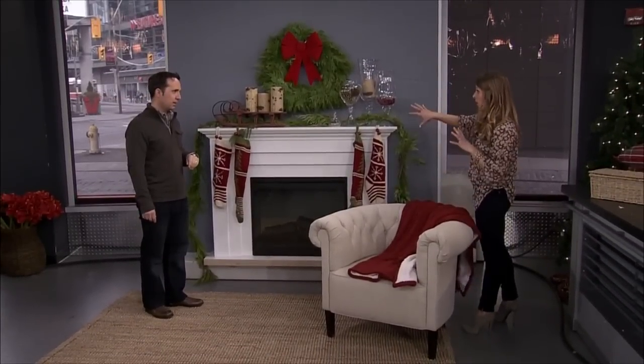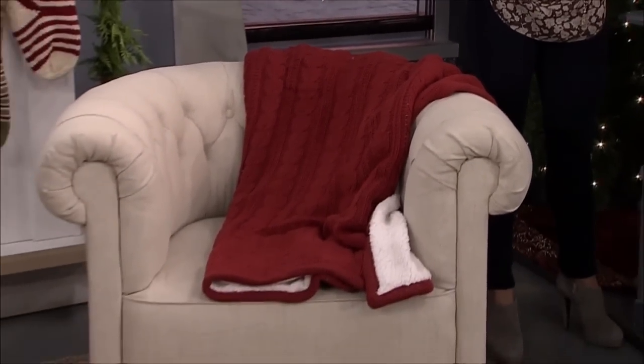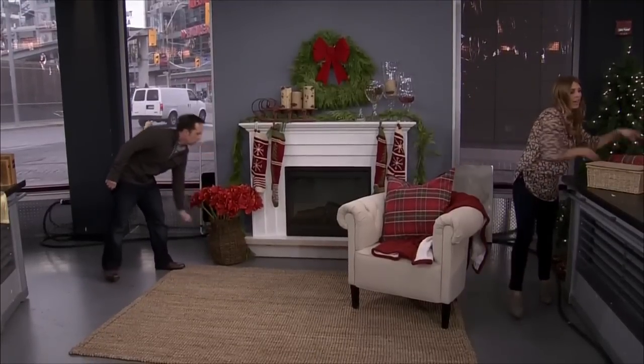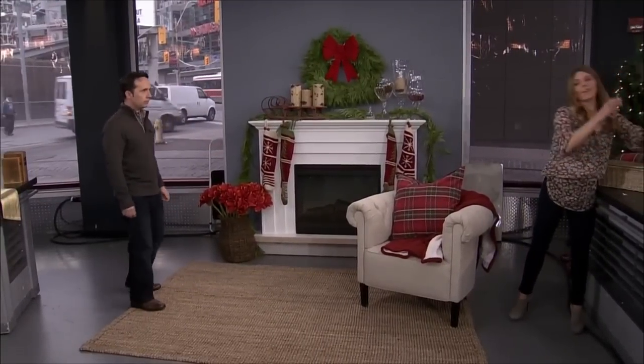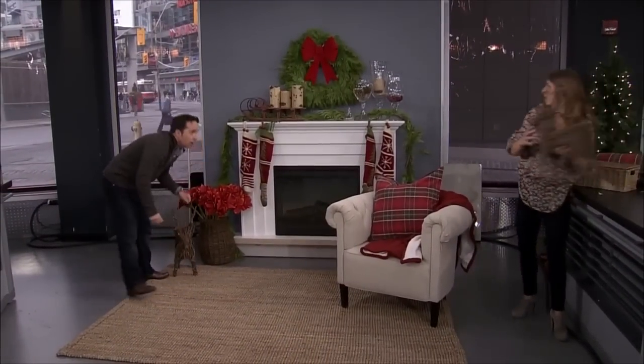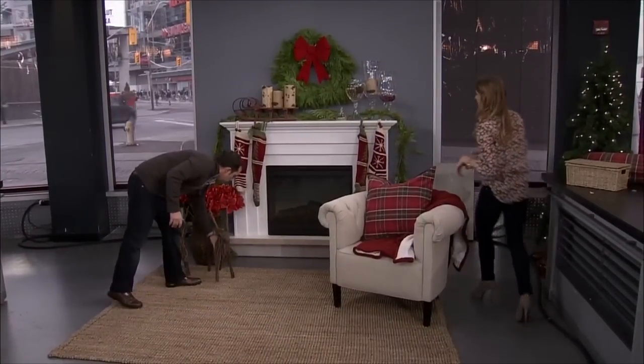There's a basket behind you with the amaryllis — silk — and that just adds a little bit more red, a little punch of color. And these adorable twig reindeer. And there we go — I think we're just about there with our country look.